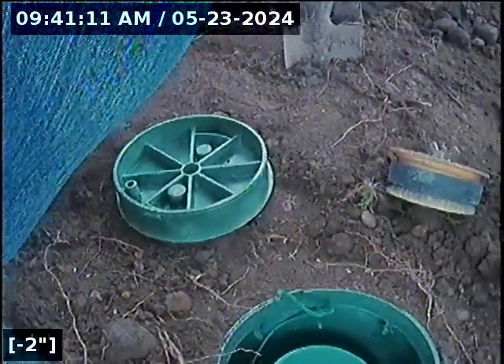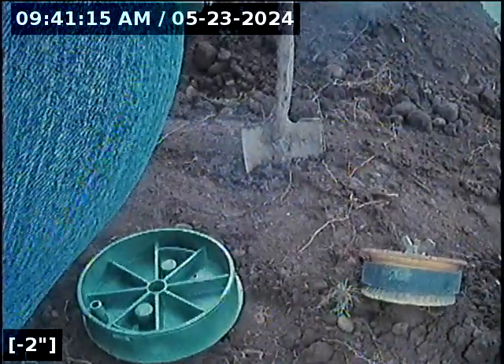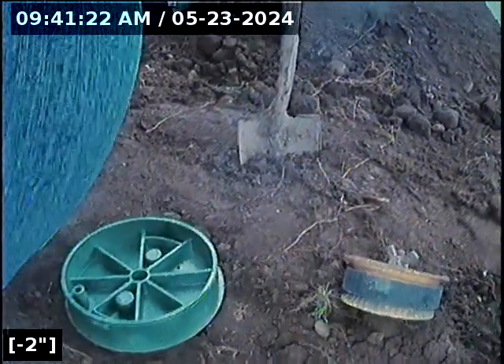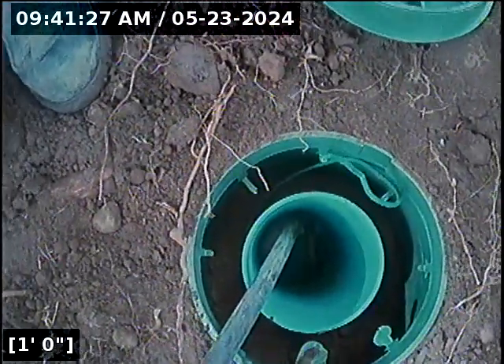This is Adam of BlackRock Underground. Today's date is May 23rd, 2024. Doing a post video of a six-inch burst in the cul-de-sac of Pine at Oak Acres. I'm going to enter through a six-inch cleanout at top of line, just north of Unit P1.